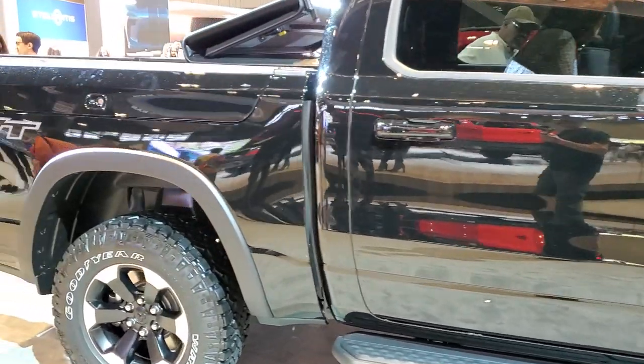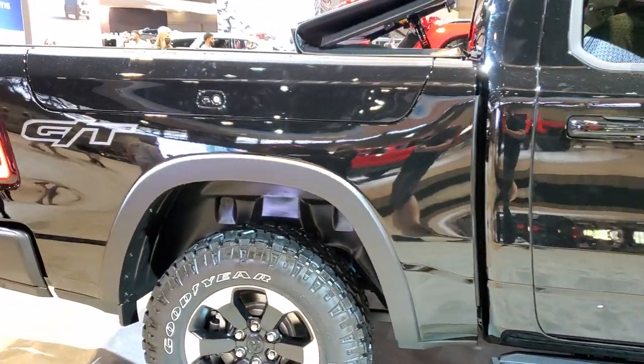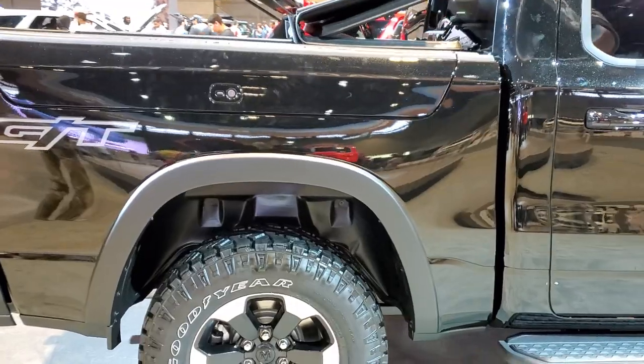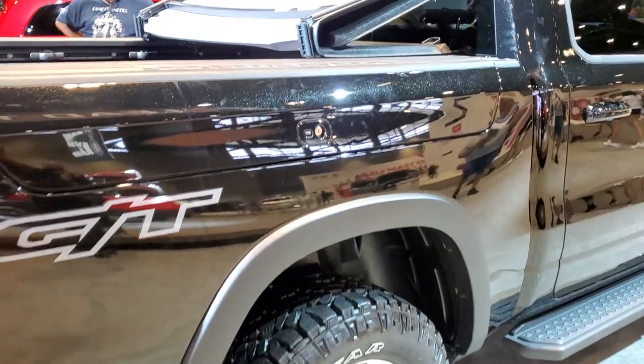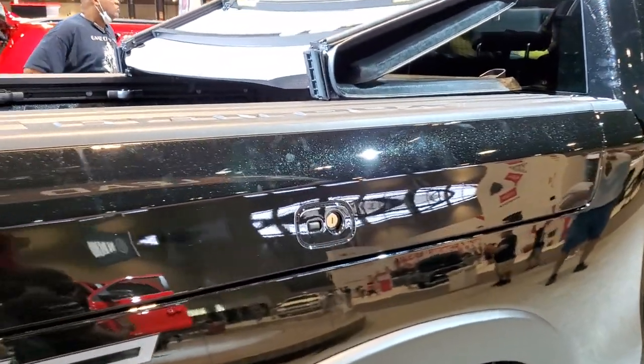I wanted to do a video on it because this one has a GT sticker on it, and I also noticed it has some custom interior GT stitching. It also has the Ram box, which you can see here, that opens up like so.